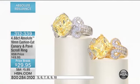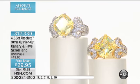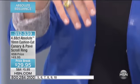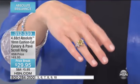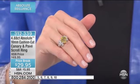$29.95 — I'm going to start with that because that's a steal. Look at this beautiful vintage-inspired scroll ring. You know that when we show you something here at HSN done in the canary color, we cannot keep it in stock. They fly out of here.